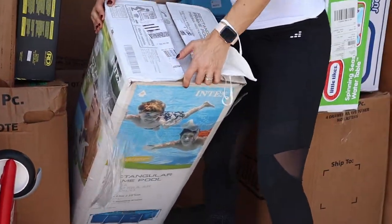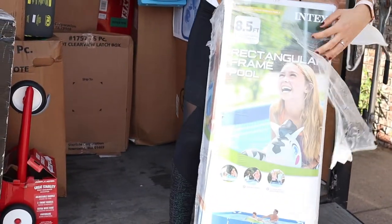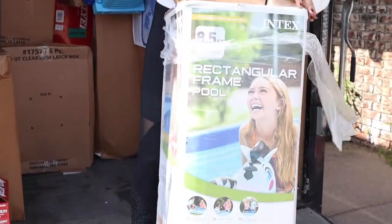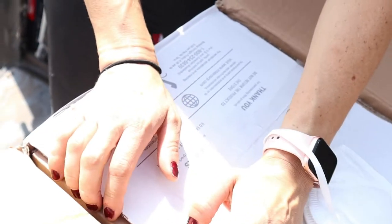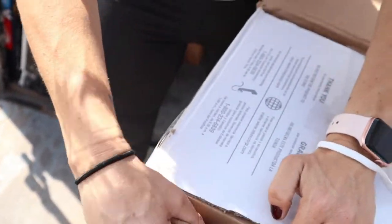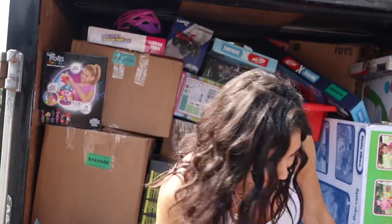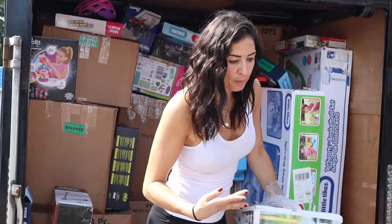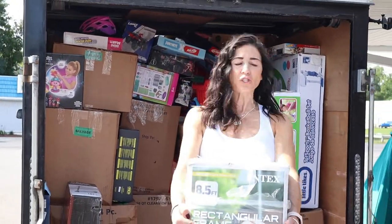This pool is definitely gonna make us some money. It's a Madison Ready In-Tax 8.5-foot rectangular frame pool. They're on sale for $179. This has never been opened — you can tell it's all factory wrapped, never been touched. They're about $180 in stores. I think we could take about 30% off since they're available in stock, so we'd be safe at $120.